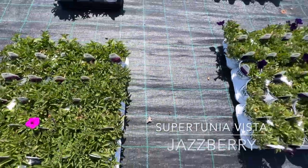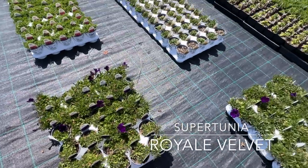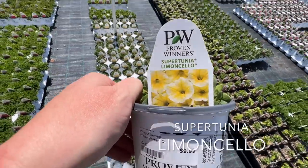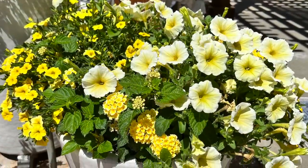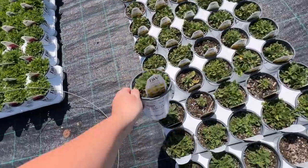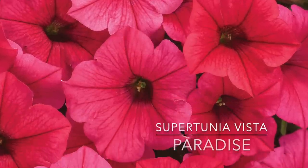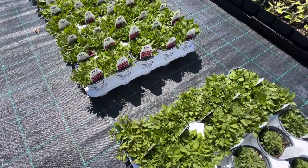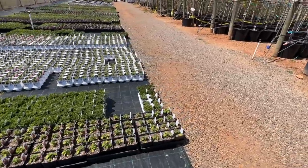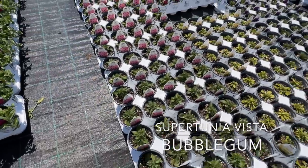They have a whole bunch of Supertunia Vista Jazzberry — I'm so excited about that — Supertunia Royal Velvet, beautiful, and Supertunia Limoncello. You guys, this is the one that was in my lemonade stand recipe last year that I loved so much — mix it with a yellow lantana, it's just perfect. Supertunia Vista Paradise, Supertunia Picasso in Purple. Oh, and lots and lots of Supertunia Vista Bubblegum!